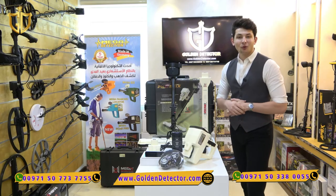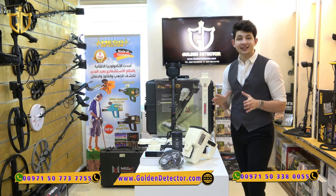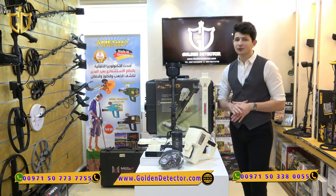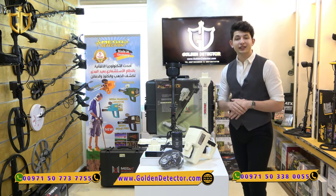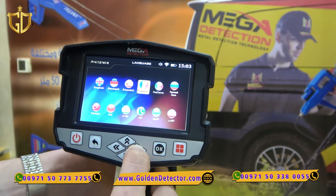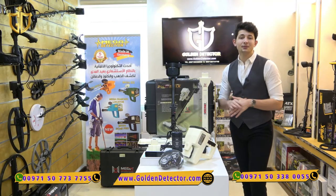From Golden Detector in Abu Dhabi, the latest 3D imaging technology presented by Mega Detectors with insane analyzing features and search systems for treasure and cavity detection. Phonics 3D comes with 12 languages and 15 soil types to be suitable for all users around the world, without forgetting to mention how easy to use this device is with its application.